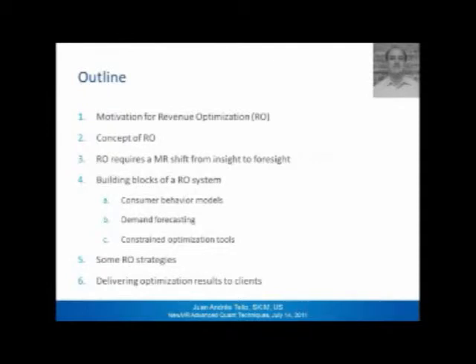The outline for today: I'll start off with the motivation for revenue optimization and talk about what the concept of RO is. Then we'll cover the requirements for the market research function — essentially a shift from insight to foresight. We'll get into the building blocks of an RO system in detail, look into revenue optimization strategies, and I'll close with some remarks and considerations when delivering optimization results to clients.